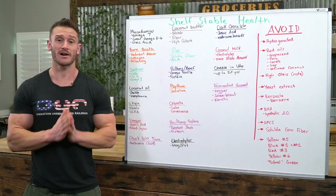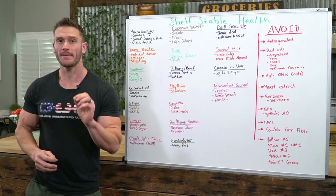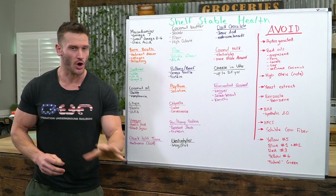Coconut butter is on my list of high-fat superfoods. It's like peanut butter but made from coconuts. I recommend it over almond butter or anything else: it tastes delicious, it has a fair bit of fiber compared to almond butter, and it's very caloric — one tablespoon gives you around 110 calories. If you need to live on this stuff, you could. Plus you get a fair bit of minerals that come along with coconut.